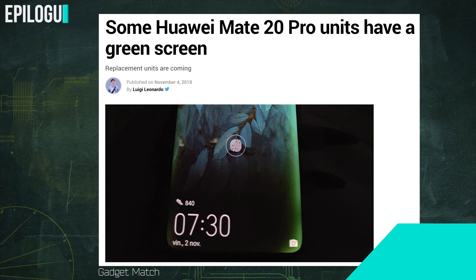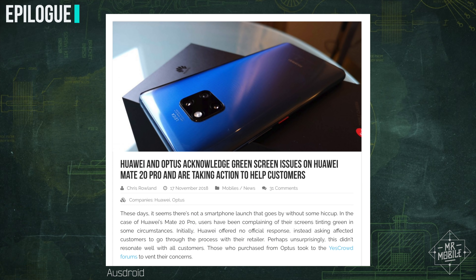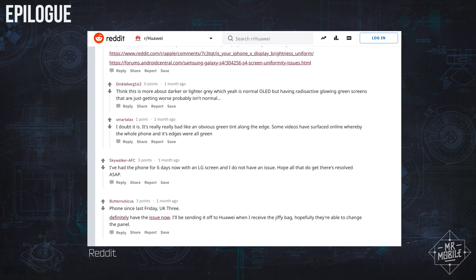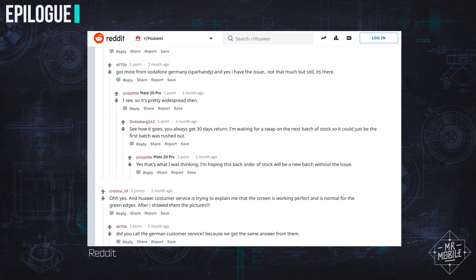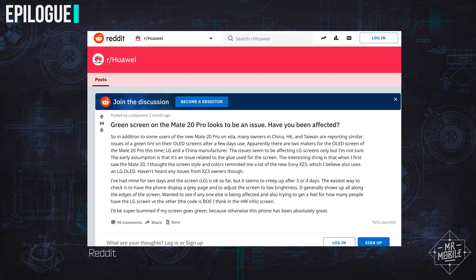A quick mention of the green screen problem on the way out: I haven't seen it myself, and Huawei is swapping out affected devices. If you live in a country where it's not officially available, though, I don't recommend buying this phone until this problem is confirmed cleared up, as I've seen reports of repair refusals in non-supported regions.